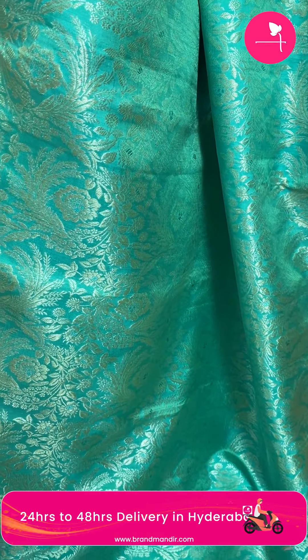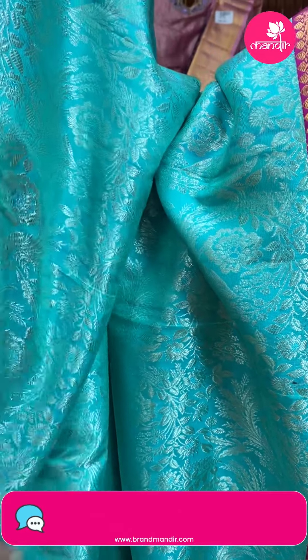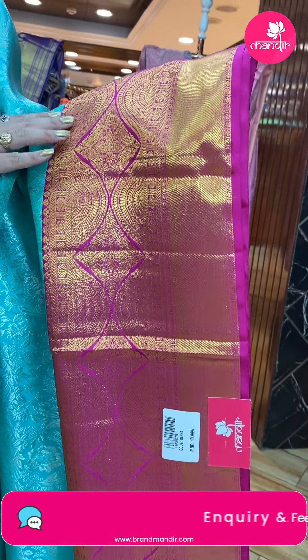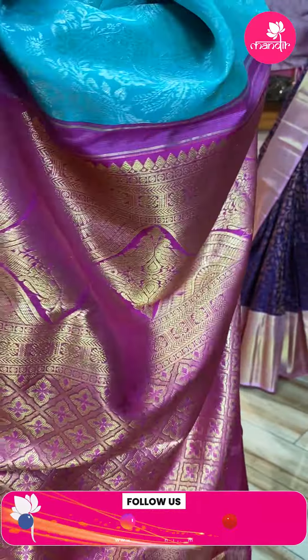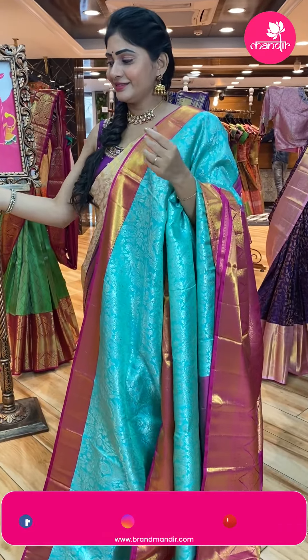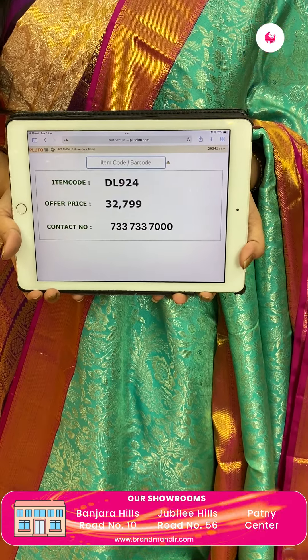Sea green and pink color Kanchi pattu saree. Silver zari all over the body with florals and leaves. The color combination is beautiful — sea green to pink. Contrast pink color border. Gold zari floral booties and leaves throughout. Brocade pallu — very broad pallu. Contrast blouse in pink color, plain with border. Item code DL924, offer price Rs. 32,799.